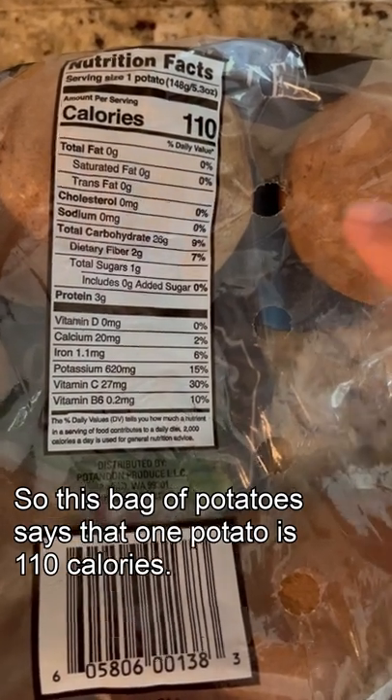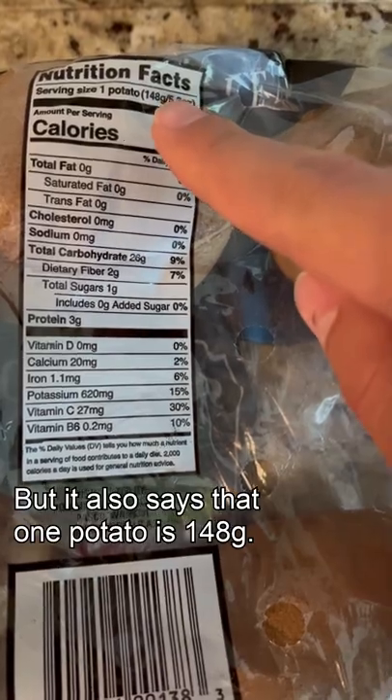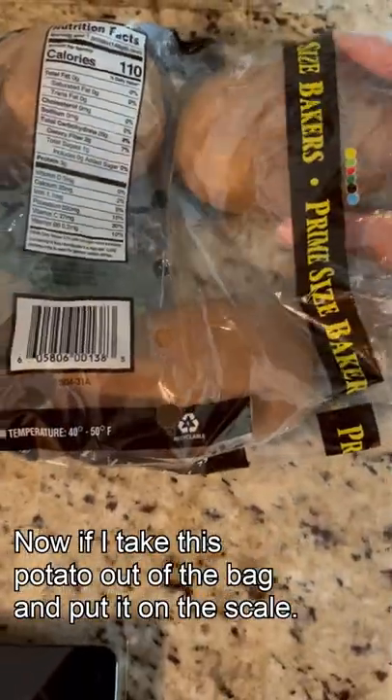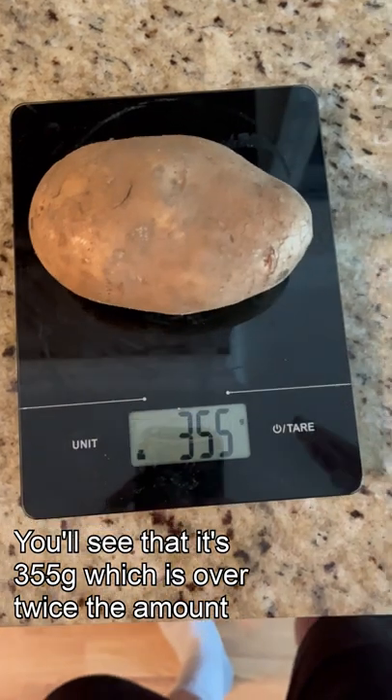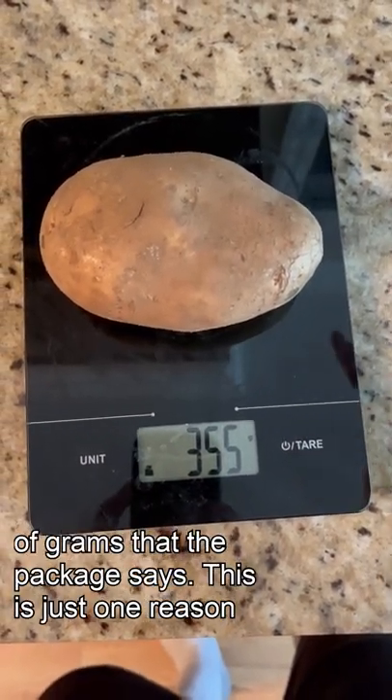This bag of potatoes says that one potato is 110 calories, but it also says that one potato is 148 grams. If I take this potato out of the bag and put it on the scale, you'll see that it's 355 grams, which is over twice the amount of grams that the package says.